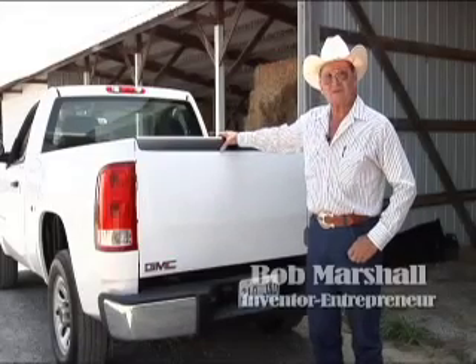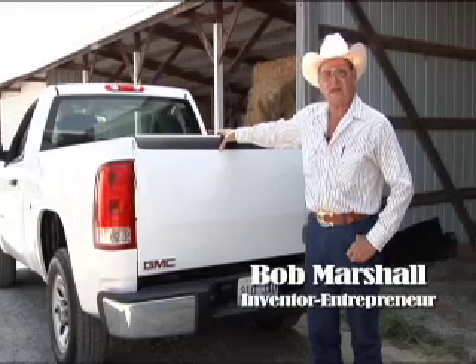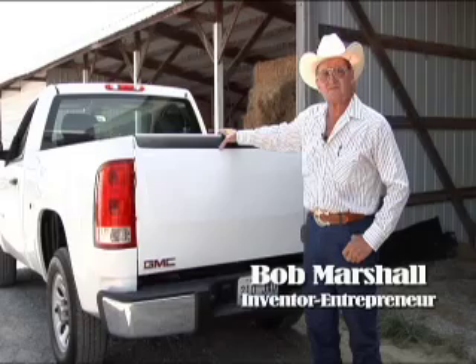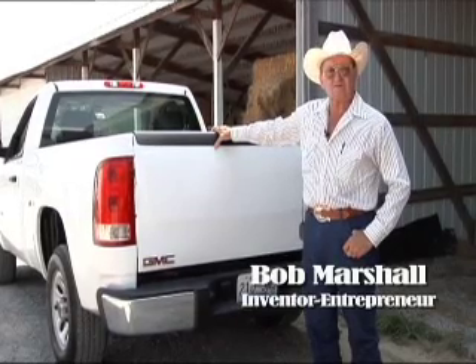Hello, I'm Bob Marshall. I'm a little local inventor that's got several patents on things, and we've come up with something that I think is very practical and I don't know why somebody hadn't thought of it before.